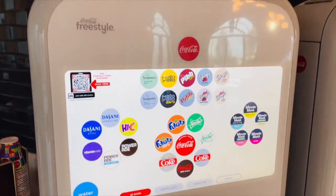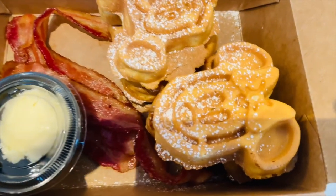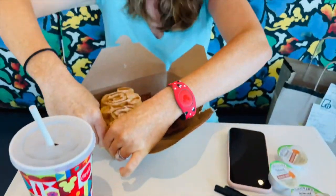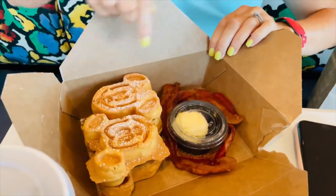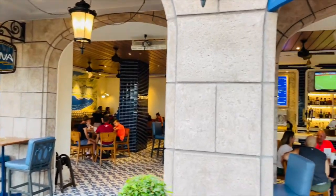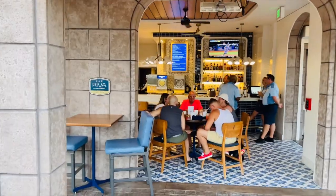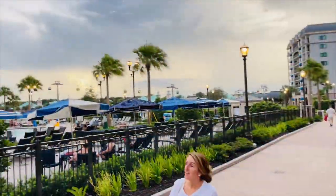I love these machines, they are awesome! Miss Emily here is really excited about these mini Mickey-shaped waffles. This is Bar Riva, which is their quick service right by the pools, and it is a super nice setup.